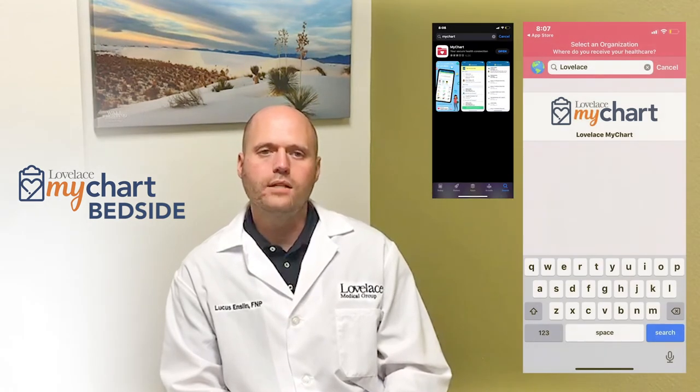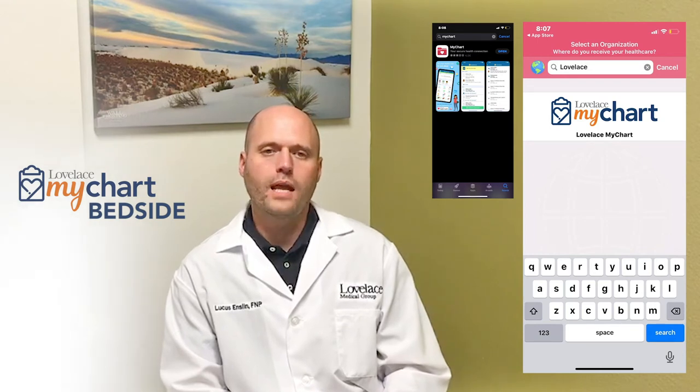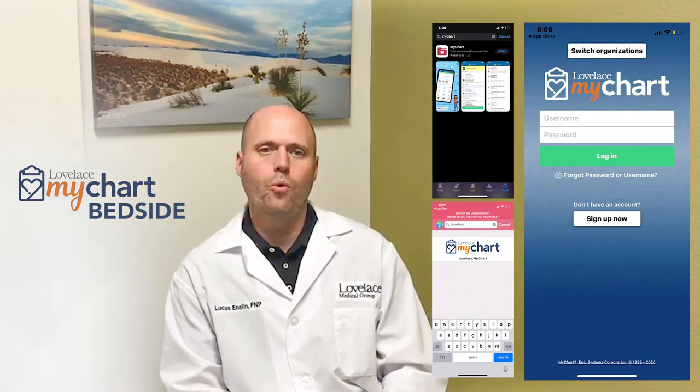If you don't yet have an active account with MyChart, you can ask your caregivers for help signing up. MyChart Bedside is just one of the benefits of the Loveless MyChart app, our secure patient portal.